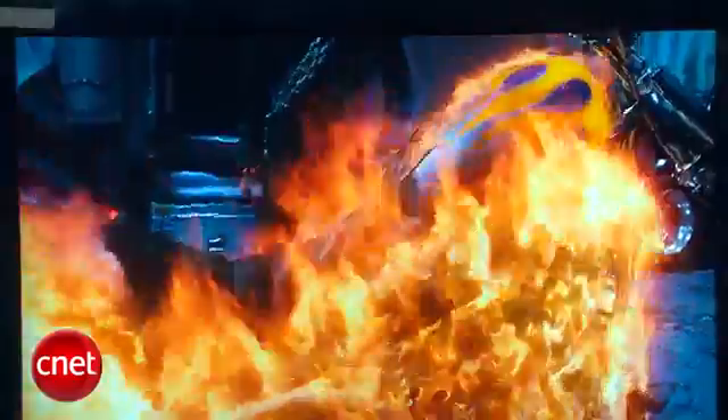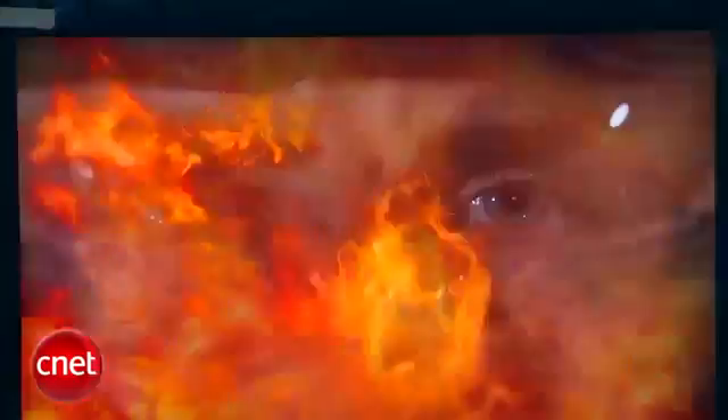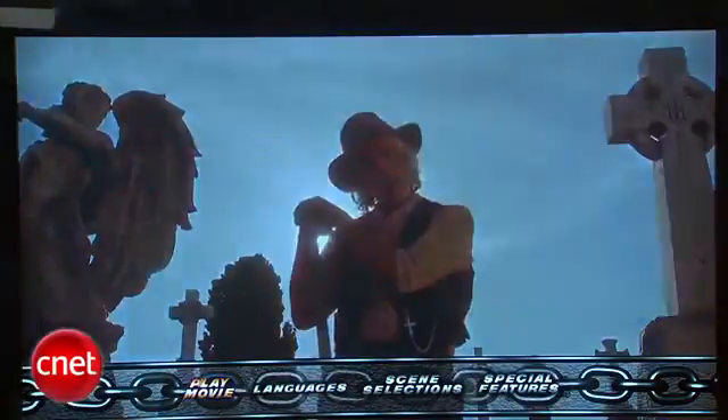The Toshiba's Blu-ray image quality is excellent overall, as the BDX 2700 passed all of the most important test patterns and program material tests that we threw at it. In general, we don't find many significant differences in Blu-ray image quality between players, so there's really no reason to buy a more expensive player thinking you'll get better image quality.